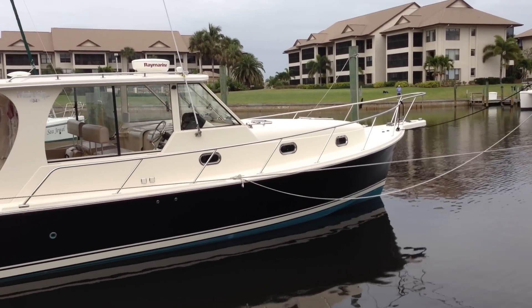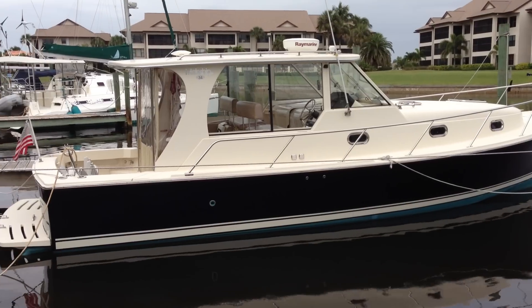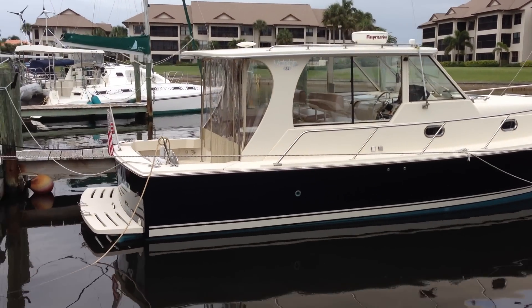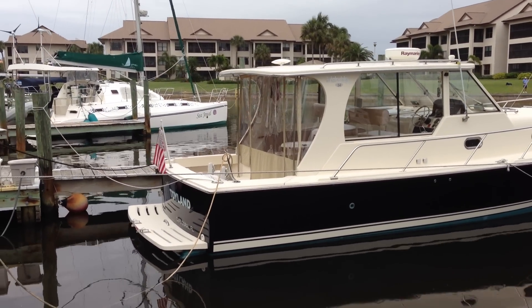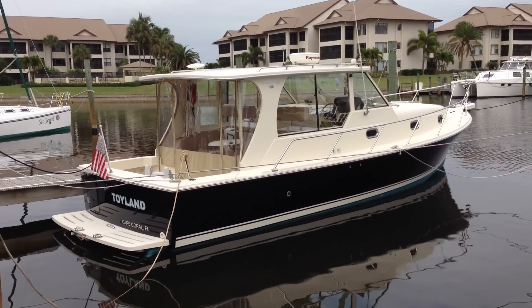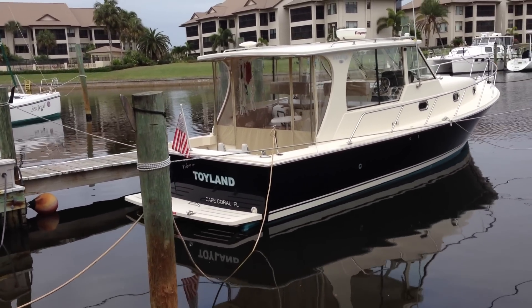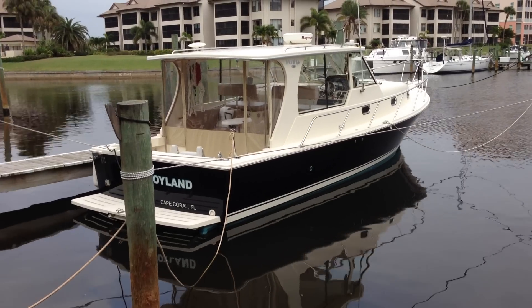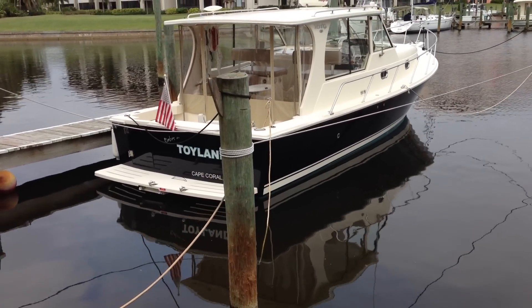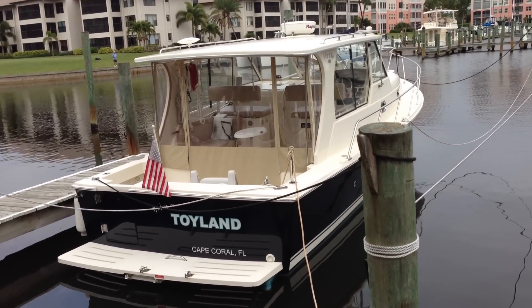What we have here is a 2008 34-foot Mainship Pilot hardtop with twin Yanmar diesels. The boat has the optional flag blue hull, air conditioning in both the cabin and the pilot house, radar, depth sounder, and GPS, all integrated in a Raymarine 120 series display.